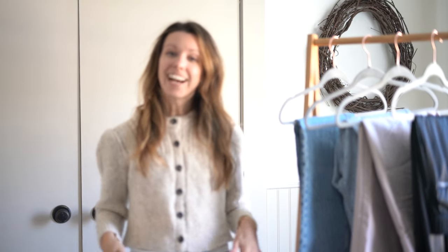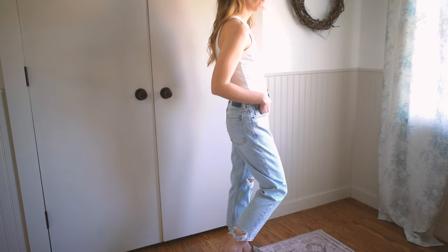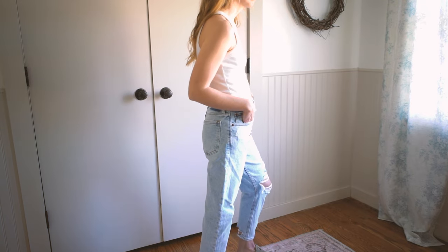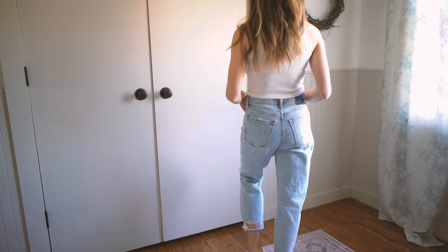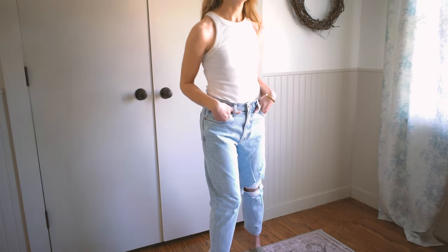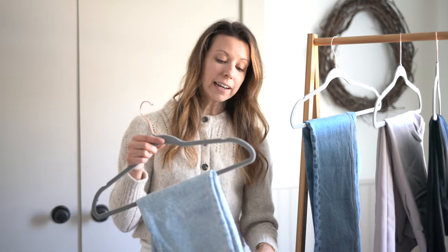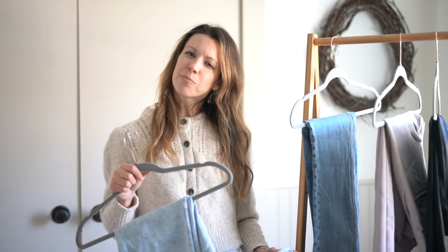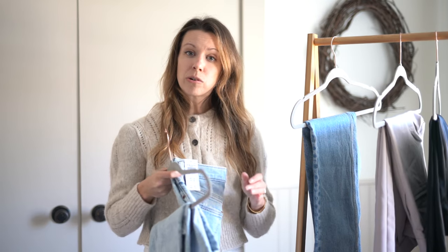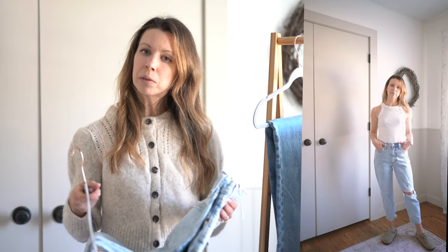Next up from Abercrombie — another pair of denim — these are the mom jeans. They are kind of that 90s style of denim in a light destroy wash, so they do have the destroyed denim in some of the back and then on the knee as well. These are in a 25 extra short. Abercrombie does a great job of creating different lengths to suit different body types and heights. This is the very first pair of pants I have ever tried on where I went, "huh, I think those might be a little too short on me." The style for these mom jeans is definitely looser and more of a cropped length, but I kind of felt like they were a little too cropped.